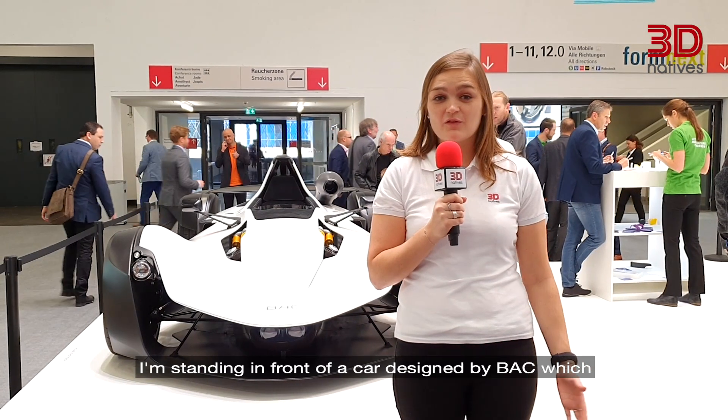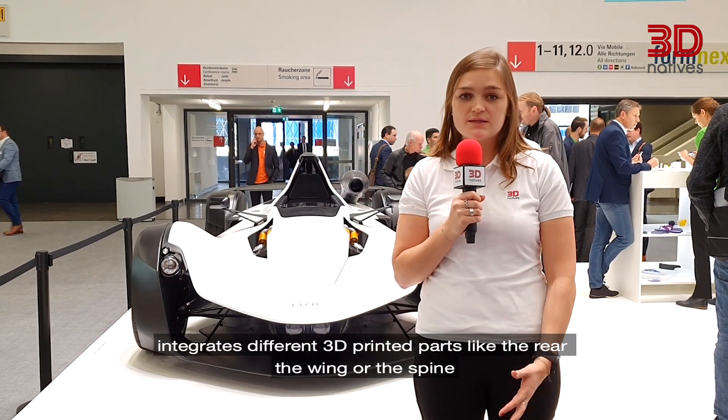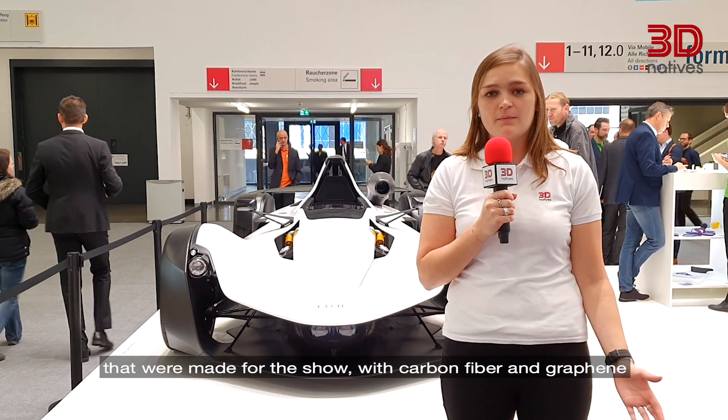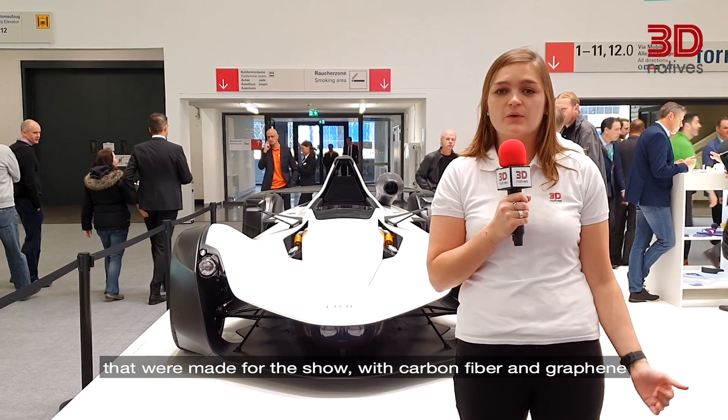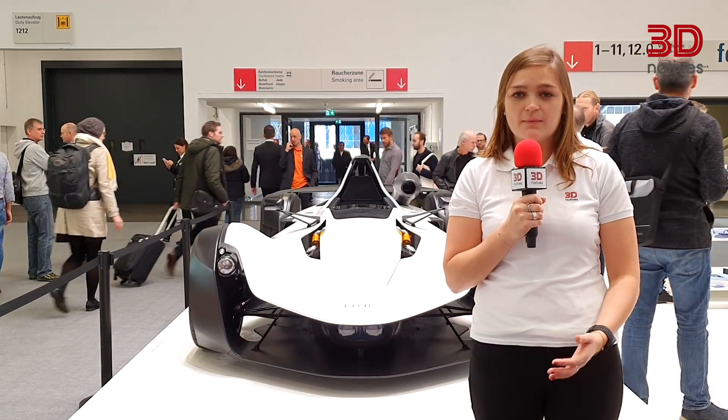I'm standing in front of a car designed by BAC which integrates different 3D printed parts like the rear, the wing, or the spine that were made for the show with carbon fiber and graphene. The steering wheel, for example, includes components that were made for production.